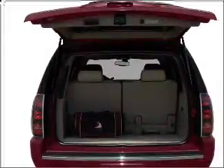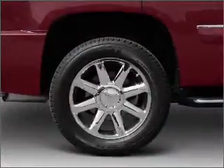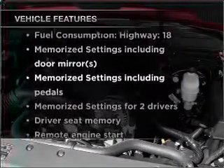stand out from the crowd with premium wheels. Treat yourself to a premium sound system. You will appreciate the safety feature of anti-lock brakes, and memory settings make for a more comfortable ride. Plus, enjoy these notable features that are included in this vehicle.